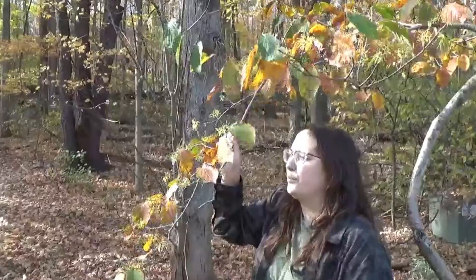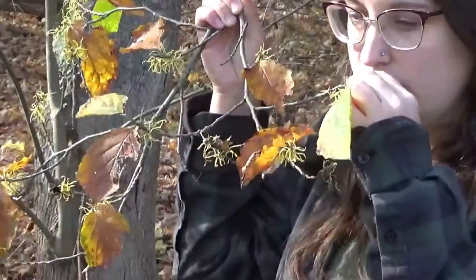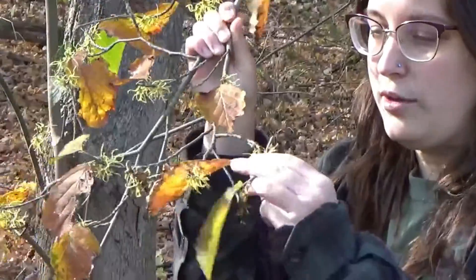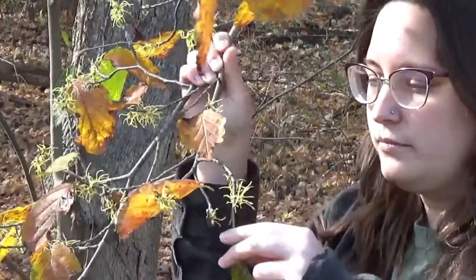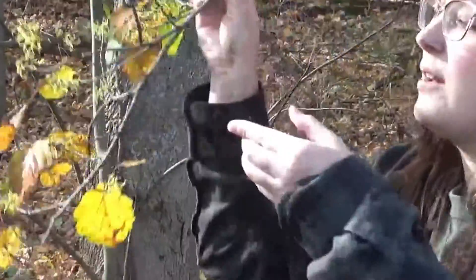If you actually look at the branch, you can see that they're about golden yellow and they're really fragrant, so they have a nice smell to them. Sometimes they'll bloom when the leaves are off of the tree, and sometimes they'll bloom when the leaves are still on the tree.